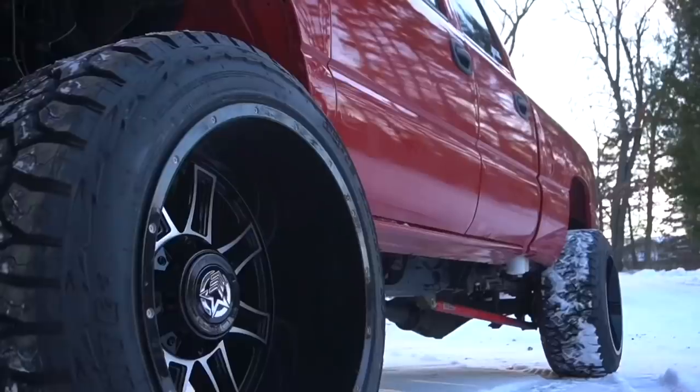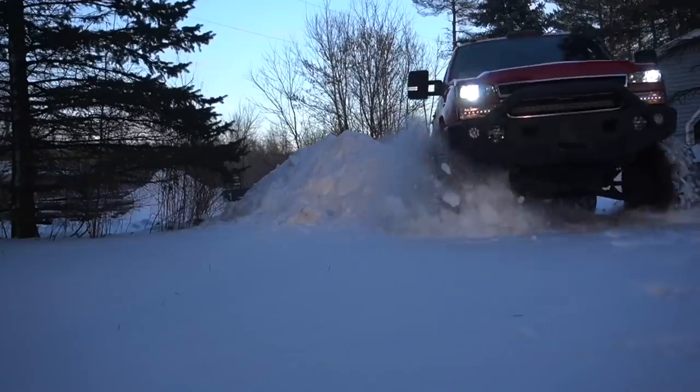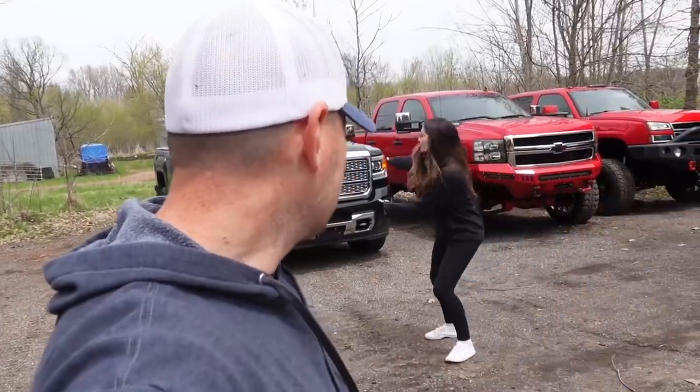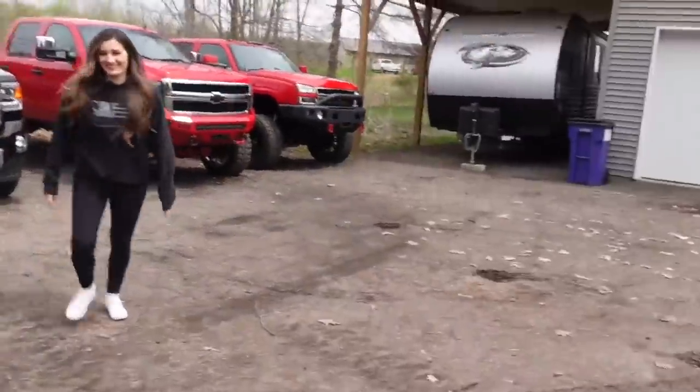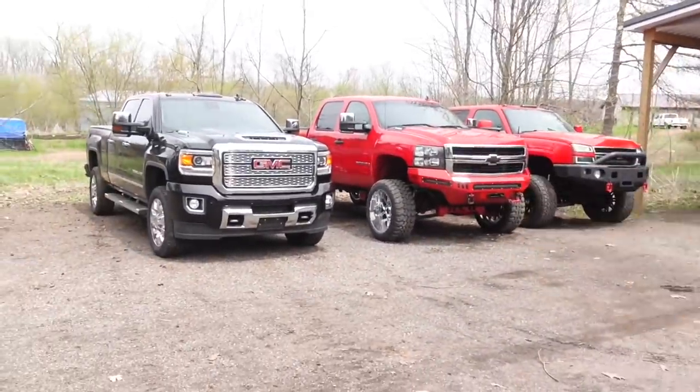I have to get rid of a diesel truck and this isn't something that I really want to do, but let me explain in this video what truck we're getting rid of, why we're doing this, and what we're doing with it. All right, let's just jump right into it - I don't want to drag this video out. You guys know we have a ton of diesel trucks.